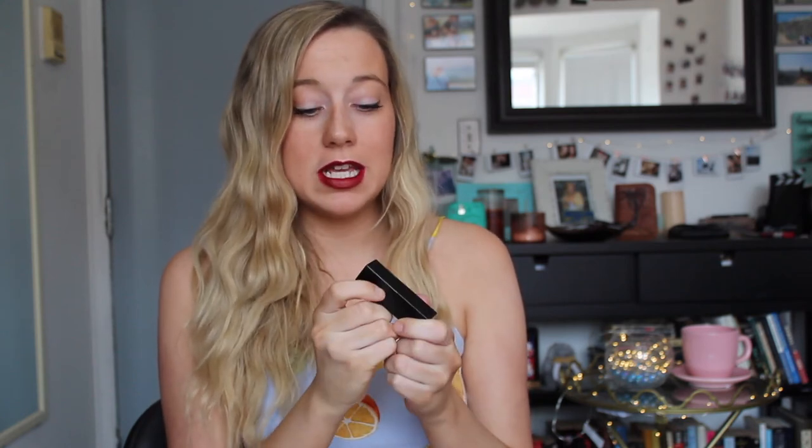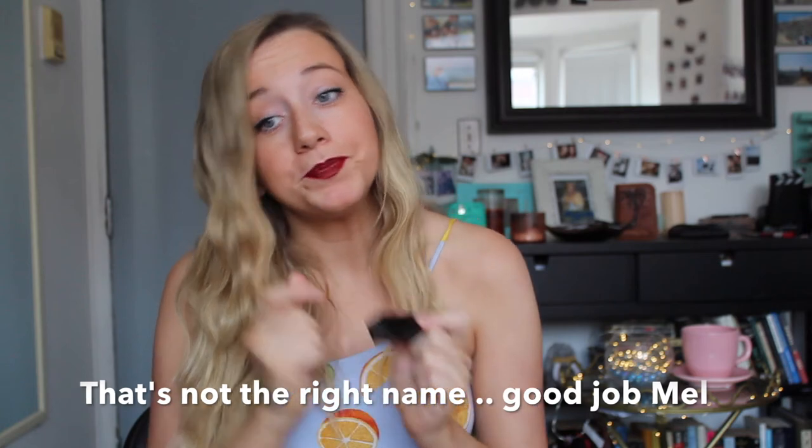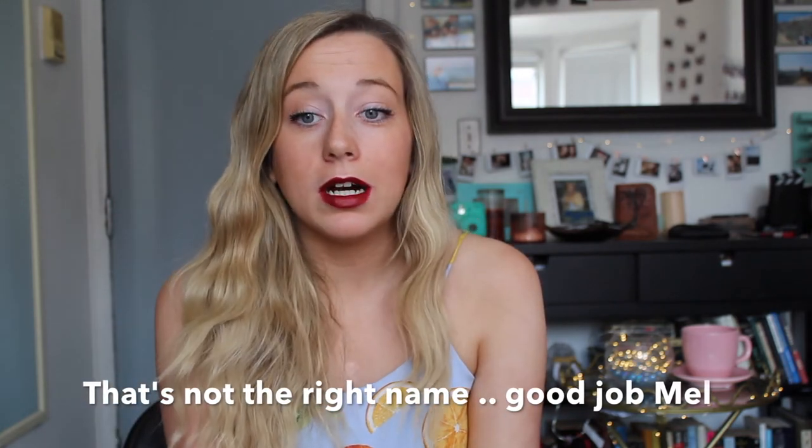Last but not least, this is definitely the darkest red lipstick that I own. It's NARS Audacious Lipsticks in Janine. I like it a lot. It's very old school Hollywood. Come to the dark side.